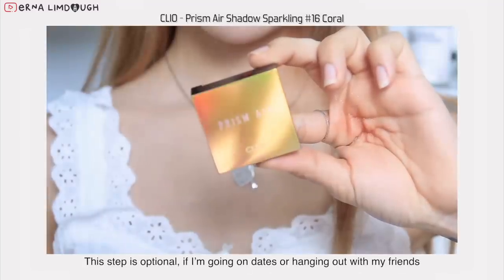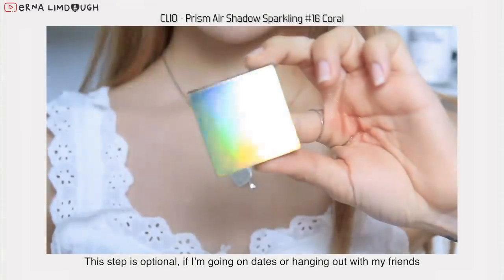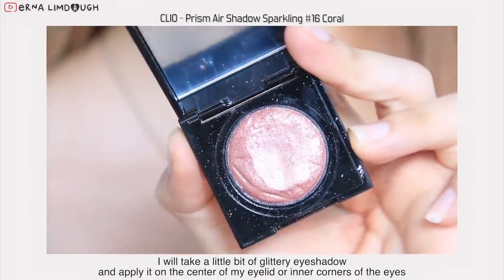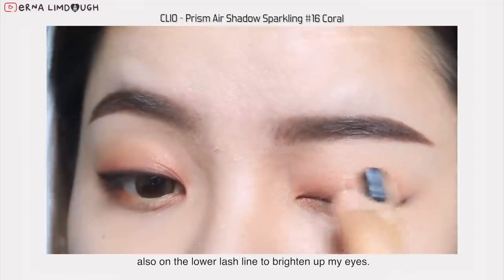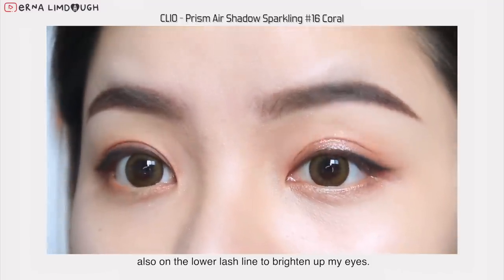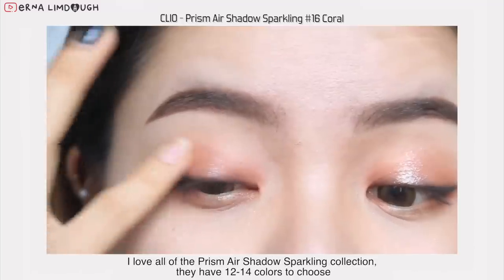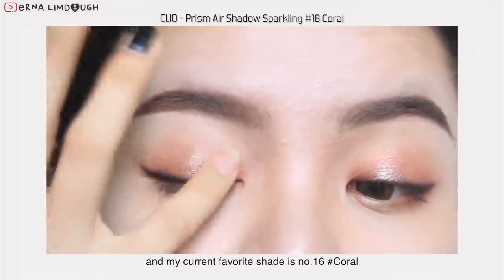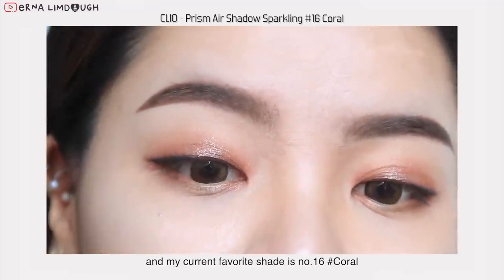This step is optional — if I'm going on dates or hanging out with my friends, I'll take a little bit of glittery eyeshadow and apply it on the center of my eyelid or inner corners of the eyes, also on the lower lash line to brighten up my eyes. I love all the Prism Air Shadow Sparkling collection — they have 12 to 14 colors to choose from, and my current favorite shade is number 16 coral.